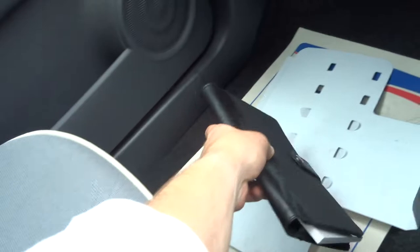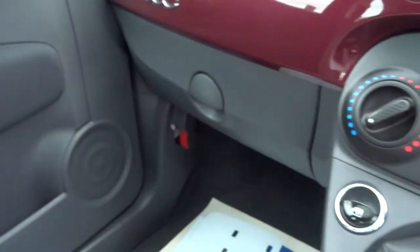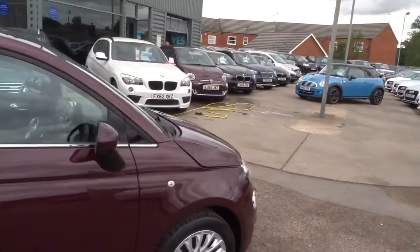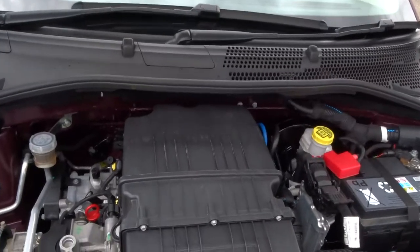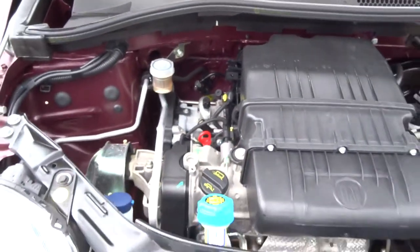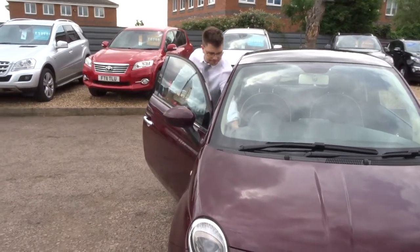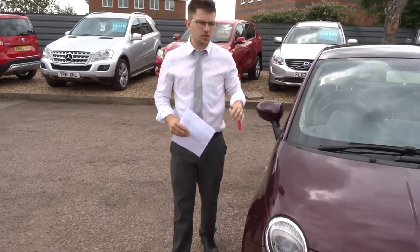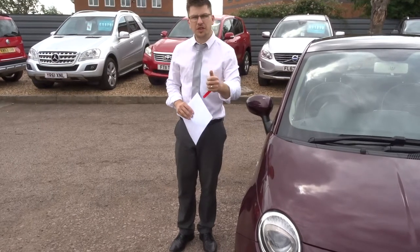Owner's manual pack in there as well. Let's pop the bonnet and have a listen underneath. When this car came in to us, we took it to our workshop, put it on the ramp, and did a 160-point inspection on the car. We video that inspection and take photographs. We do that once when we get the car, and we also do it again when you get the car.